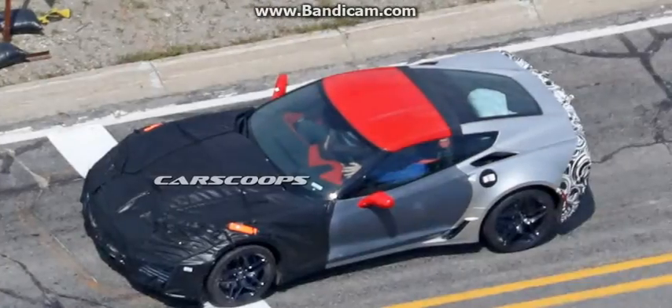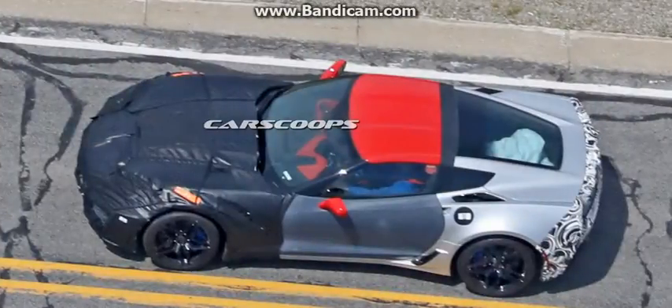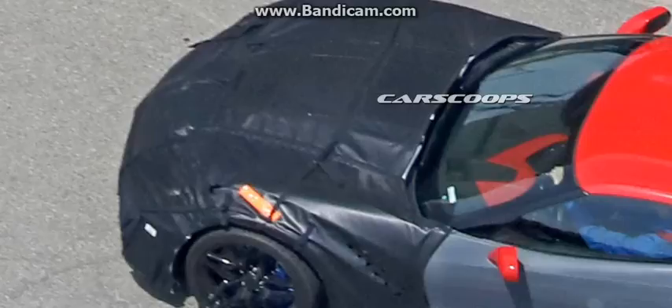2018 Chevrolet Corvette ZR1 scooped as a 700hp-plus swan song C7. The first spy shots of the latest and greatest Chevrolet Corvette ZR1 are here, giving us a preview of what's expected to be the final C7 generation model.